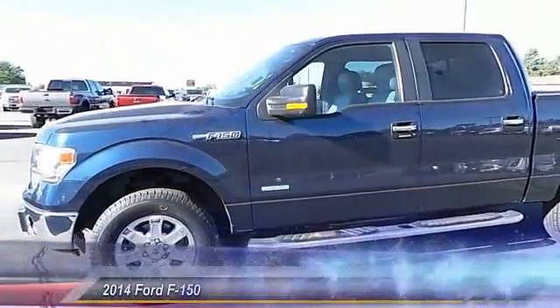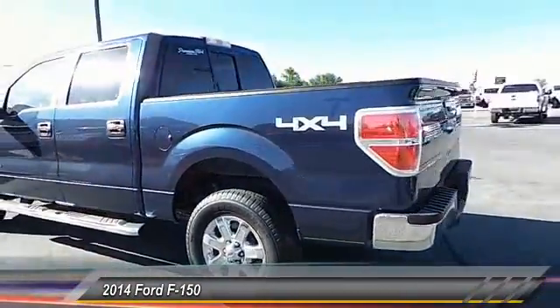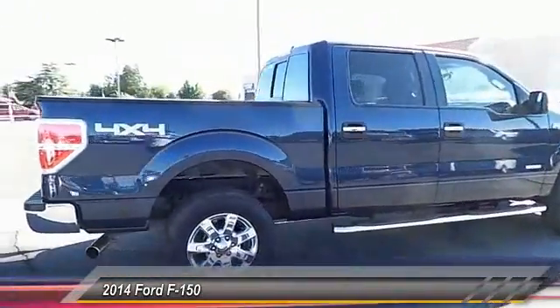The 2014 Ford F-150. A Ford F-150 knows how to handle any situation. It's built to follow orders. No whining. This vehicle has less than 40,000 miles.